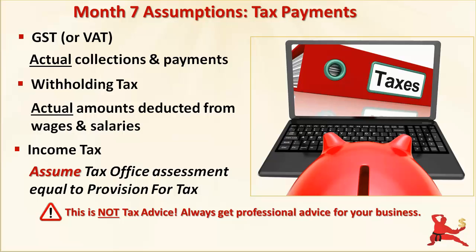That assessed quarterly payment isn't going to be identical to the current year's provision for tax — the tax office isn't in the business of predicting your future income. But to keep things simple, I'm going to assume that these amounts are exactly equal.